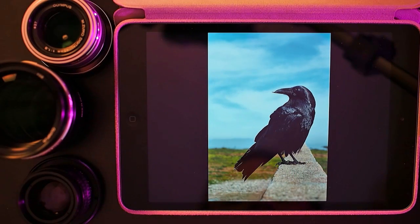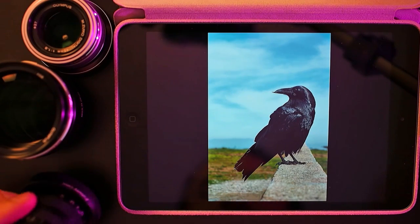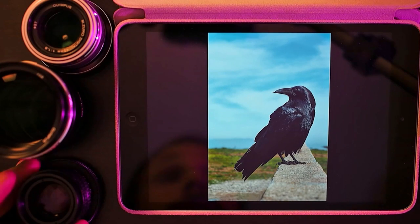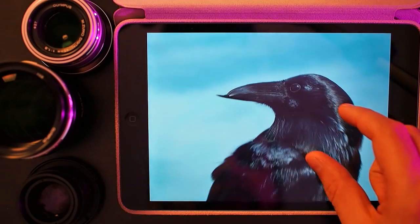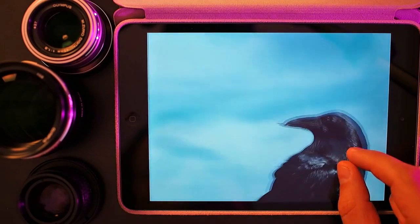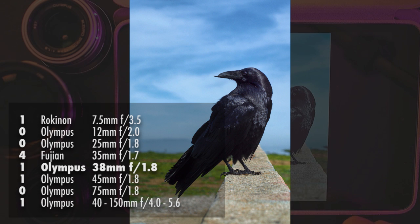This raven, who I called George, was surprisingly willing to let me get pretty close to him. This photo was shot with the Olympus 38mm lens. I told you the Fujian made me realize that 35mm is just perfect for me, so I wanted a lens that approximated that focal length but was maybe a little bit sharper. I ended up on this Olympus 38mm lens, and this was one of the first shots I got with it. It instantly validated why I bought it — the detail in this raven is just kind of unreal. You can actually identify George because he has a broken top half of his beak.